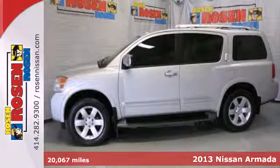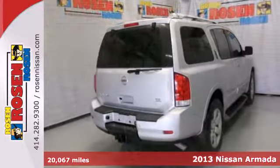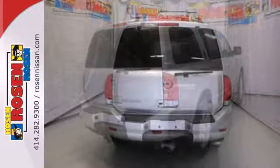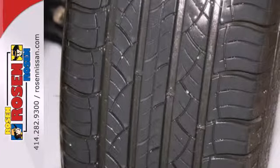Here's a 2013 Nissan Armada. This full-size SUV has plenty of little touches to make it the perfect addition to your family. Front and rear beverage holders, dual-zone climate control, and privacy glass help keep everyone happy. It also boasts convenience features like rear parking sensors, adjustable pedals, and heated power mirrors.